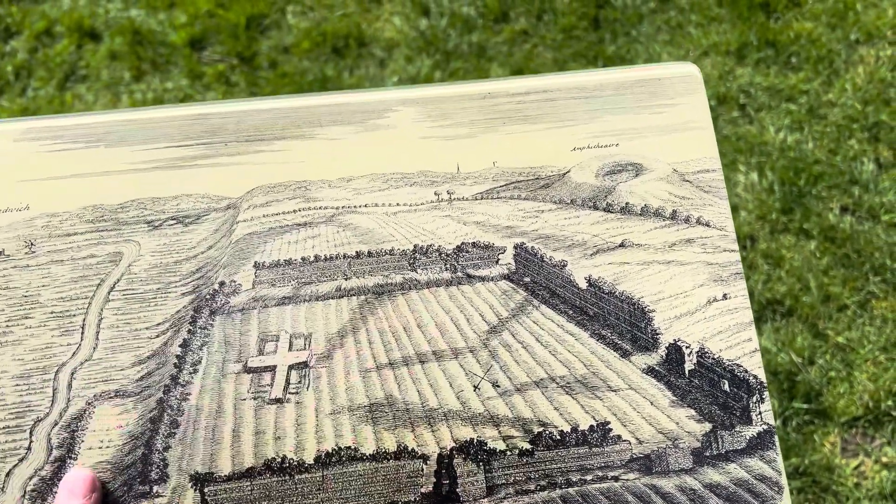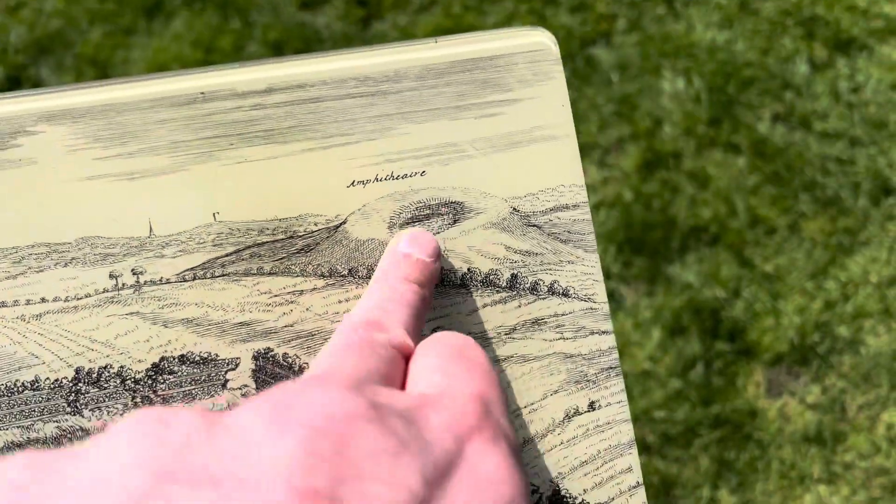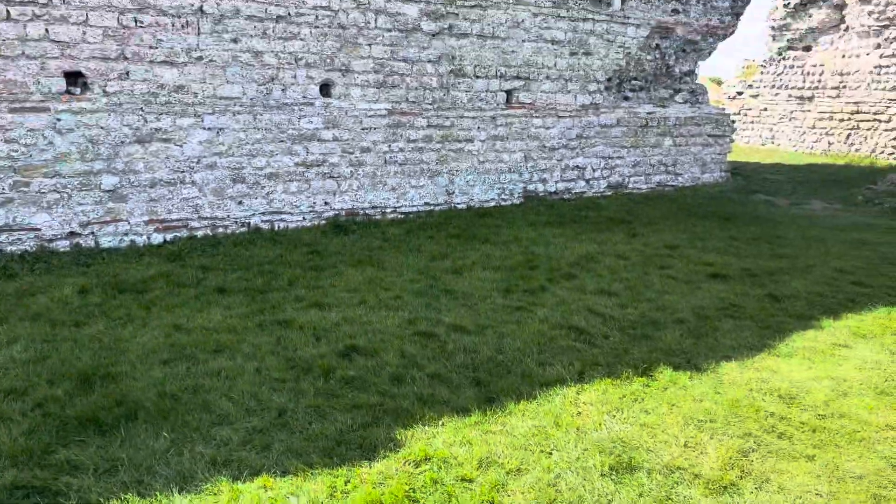And look, there it all is — and there's the amphitheater. So that's over there to the left; we need to go to that.